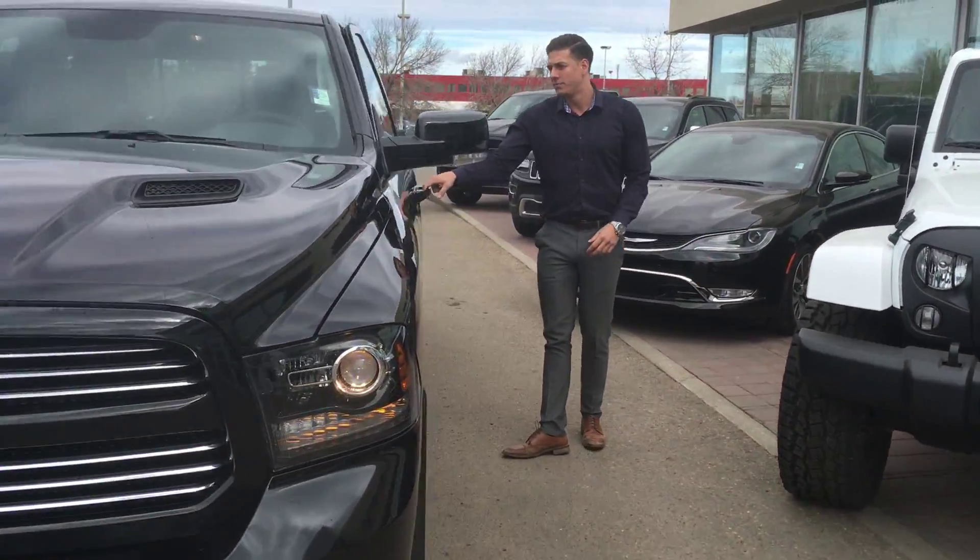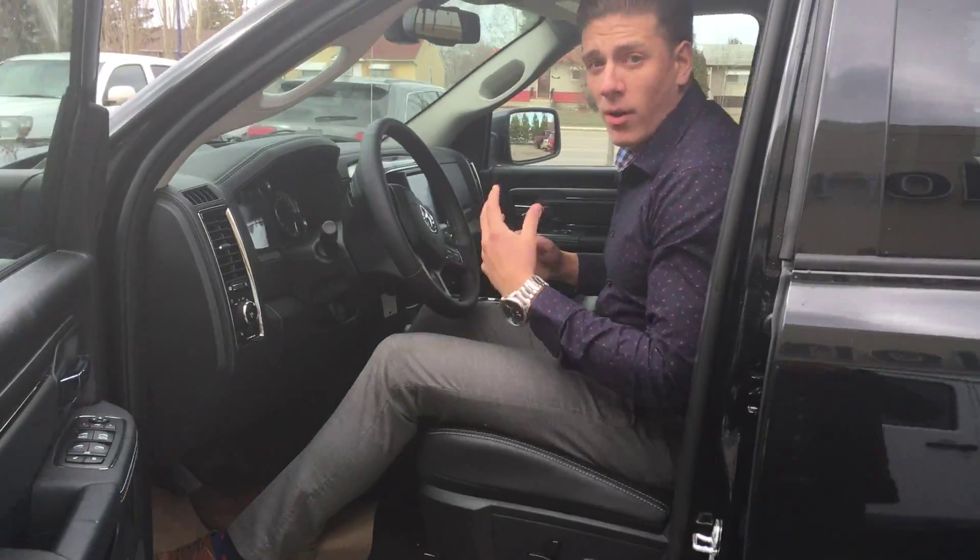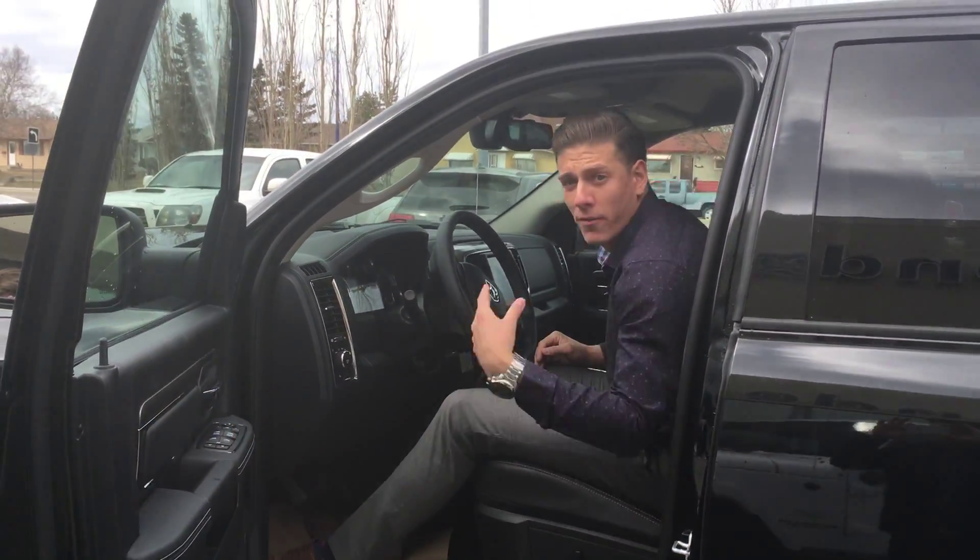Come take a peek inside real quick. From the inside, you'll notice you've got power everything — power windows, power locks, power folding mirrors.